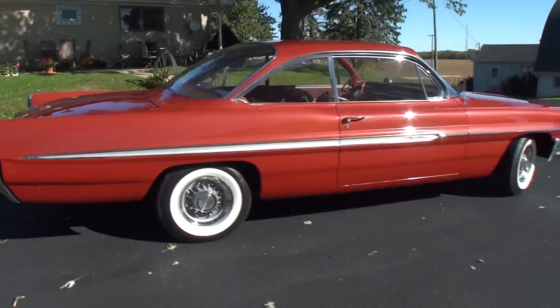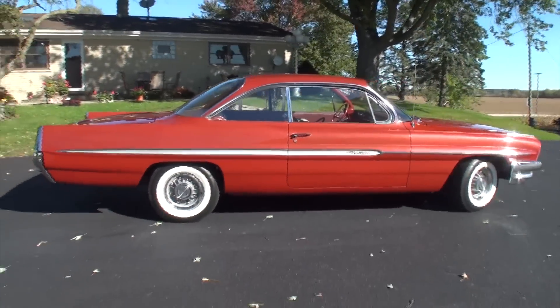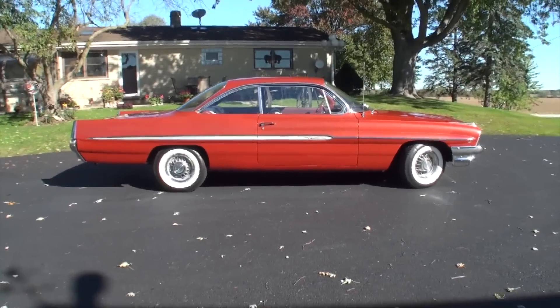We'll turn it around for you, but while we've got it this way in the sun, you're going to enjoy this one. And take a look at that!